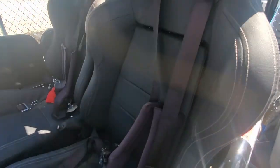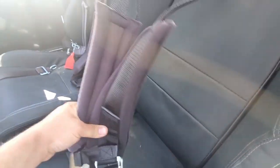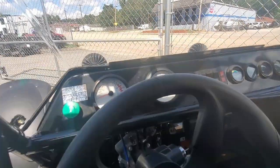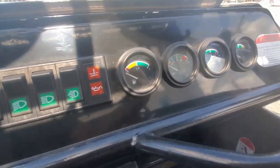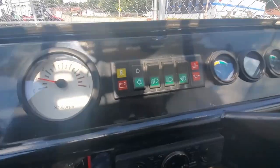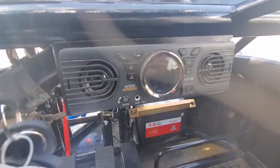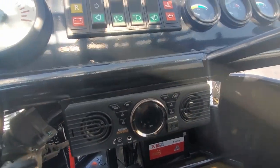On the interior you have these awesome sporty looking seats right here ready to cushion you, and also have the six-point harness. Here's the manual ready to go. You have the gauges — just almost exactly like a car — you have the fuel gauge, temperature, oil pressure, battery. And here is your lights with all the buttons and switches on that. It also comes with a radio so if you want to listen to music while you're doing some off-road trail.